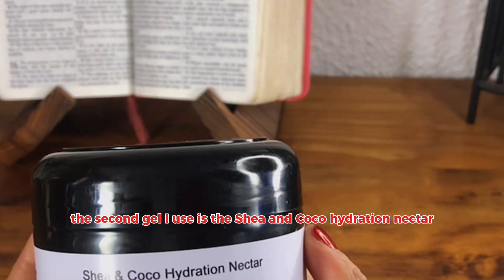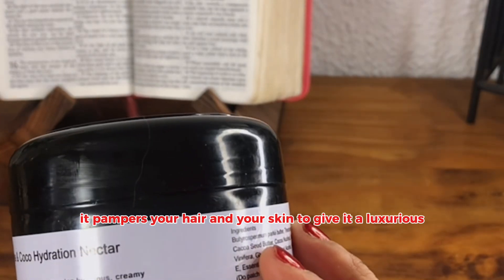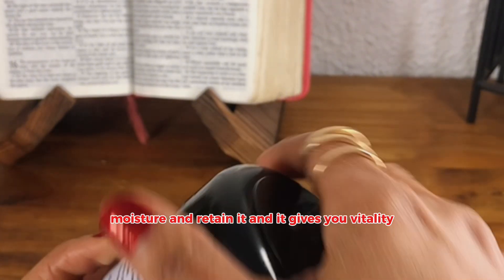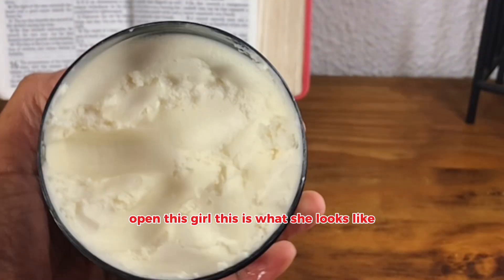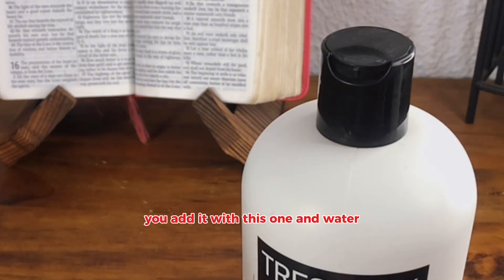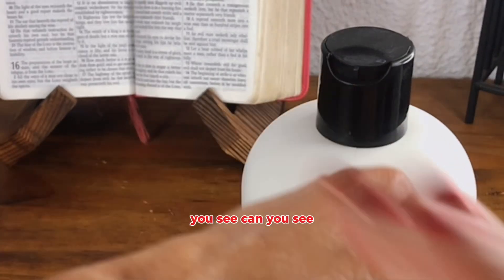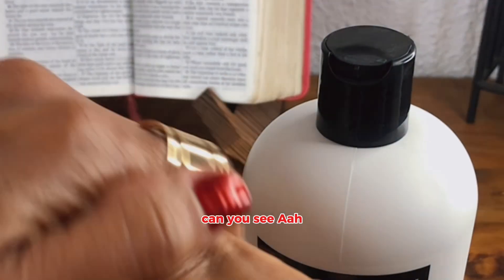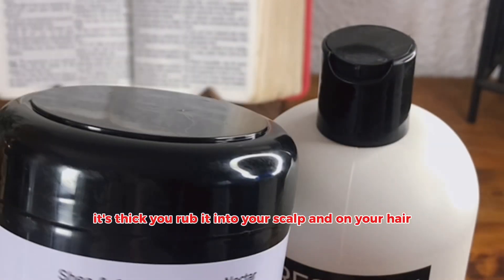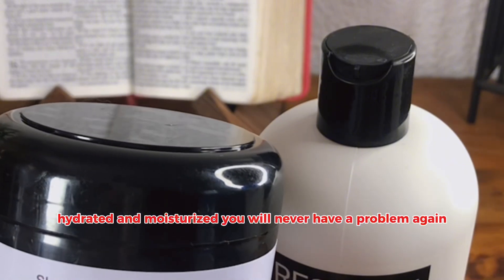The second product I used is the Shea and Cocoa Hydration Nectar. It pampers your hair and your skin — it gives you a luxurious creamy butter to boost moisture and retain it, and gives you vitality. You add it with the oil and water. Look how this girl disappears — she is beautiful. You take it, it's a butter, it's thick. You rub it into your scalp and on your hair, and your hair will be smooth, hydrated, and moisturized. You will never have a problem again.